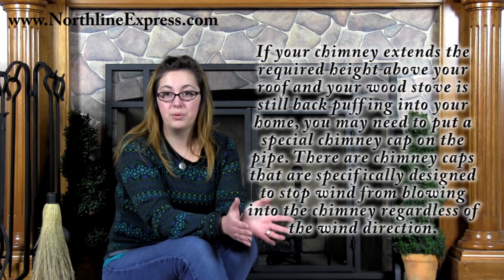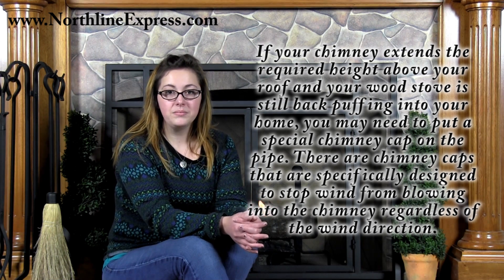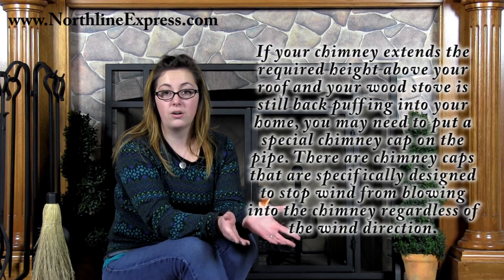Homes that are surrounded by trees or hills, or close to a large body of water, may need to extend the height of their chimney higher than the required 3 feet. Taller chimneys work better, since shorter chimneys aren't going to be able to pull the smoke up and out of the home very easily. If your chimney extends the required height above your roof and your wood stove is still puffing smoke back into your home, you may need to put on a special chimney cap. There are chimney caps specifically designed to stop wind from being able to blow into your chimney regardless of wind direction — for example, the vacu-stack chimney caps. Vacu-stack chimney caps are designed to deflect the wind, turning it into more of a venturi action, causing the smoke to be sucked up and out of the chimney.